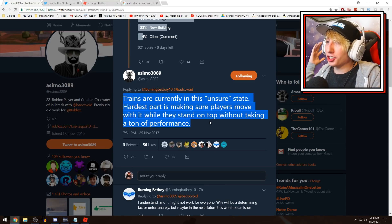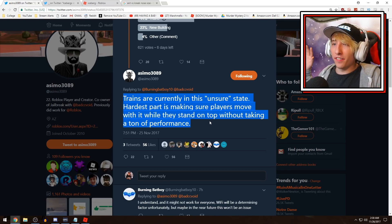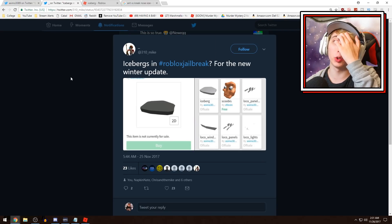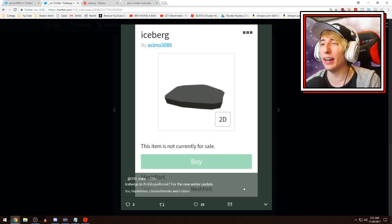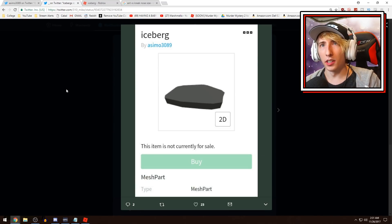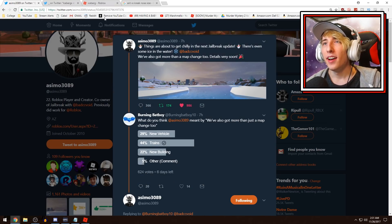Trains may not actually happen — he's basically saying they're trying to get it to work but it's very difficult to make trains move and interact with players inside Roblox. Now, this guy '310 Mike' tweeted me about icebergs in Roblox Jailbreak for the new winter update. He found an 'Iceberg' mesh in Asimo's inventory labeled 'ASEMO_3089 Iceberg Meshed Part' along with all the locomotive stuff.